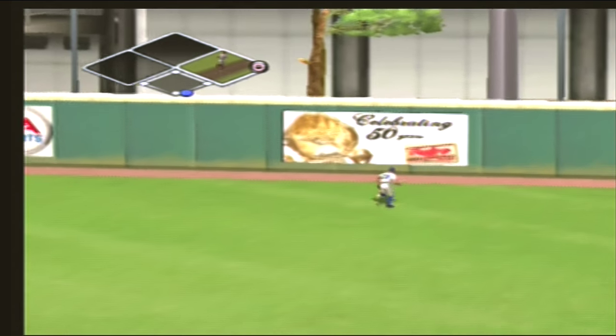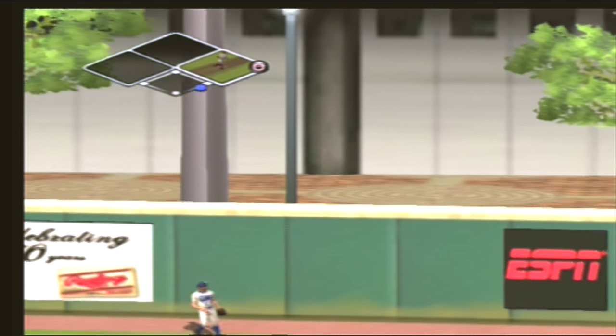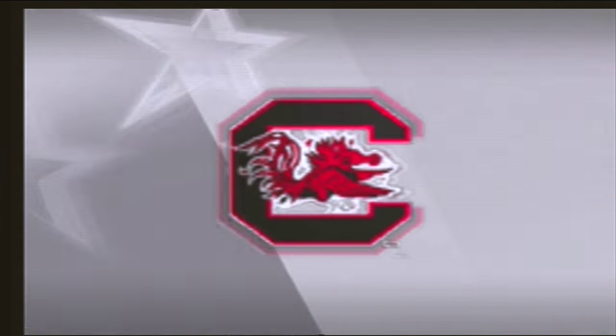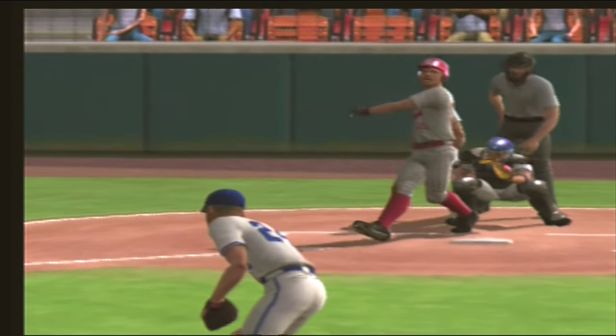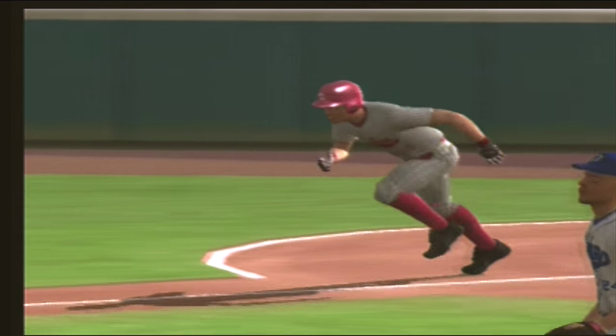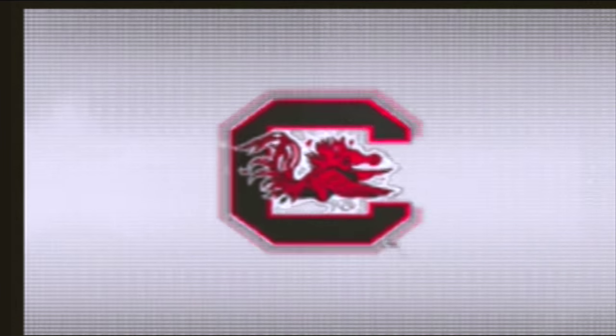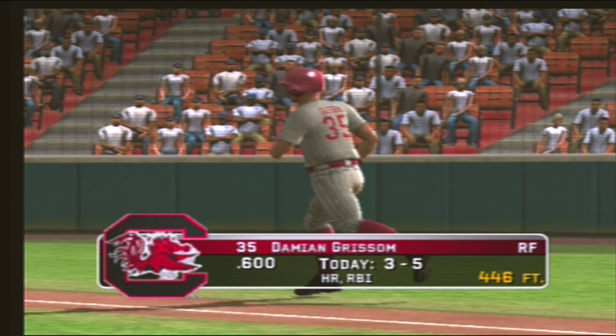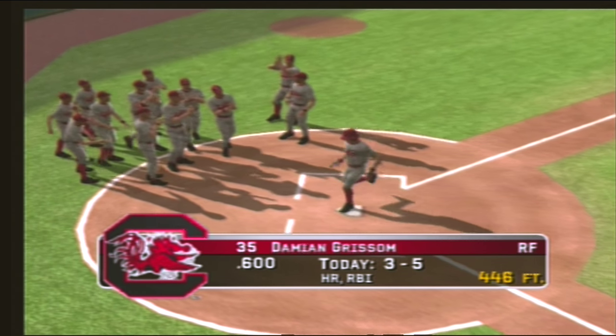This one is crushed to right — it's out of here. Four home runs in one game, truly amazing.